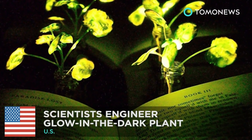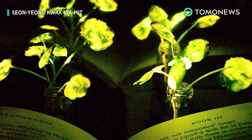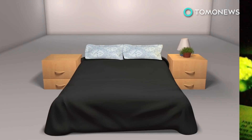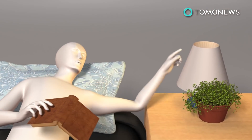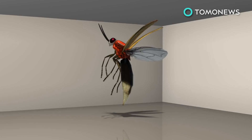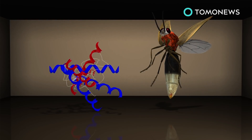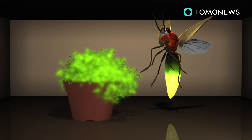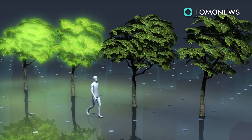Scientists make glow-in-the-dark plants. Scientists at MIT have developed a plant that can glow in the dark, saying it can be used for late-night reading. To light up the plants, they used an enzyme in fireflies known as luciferase, which provides the insect with their glow. The scientists say their work could possibly be applied to street lamps.